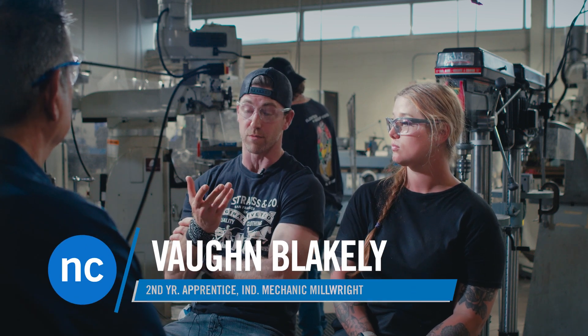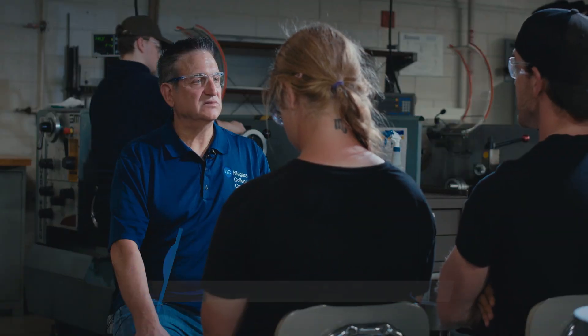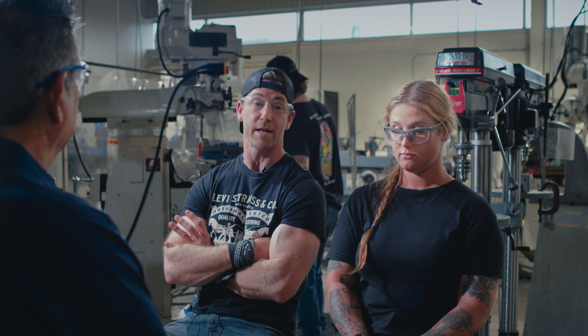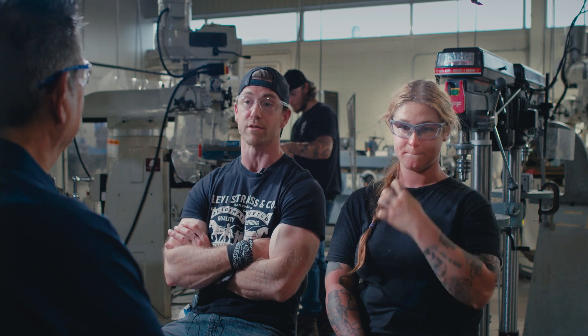Vaughn, do you find the schooling that you're getting, your blocks, are applicable to what you're doing at work? Yes, of course. Here at Niagara College, where we both attend, we go to school twice a week — Mondays and Thursdays — we work a 40-hour work week or more. And I think that apprenticeship hours are being completed at the same time as our schooling. Quite enjoy it.